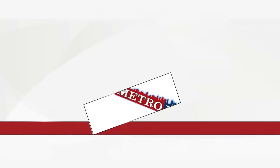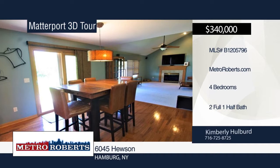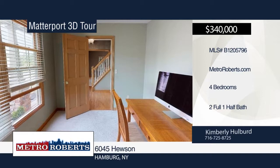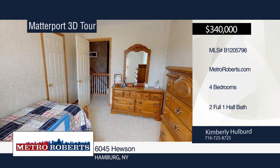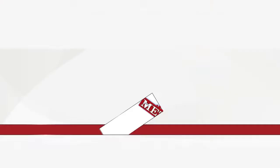Don't miss this beautiful four-bedroom, two-and-a-half bath stone frame residence located in Hillsboro Estate. The fully-applianced kitchen with center island includes a pantry, hardwood flooring, and separate eating area with sliding door leading out to the concrete patio and a wonderful yard that backs up to the woods. The spacious family room features a gas fireplace, surround sound, and cathedral ceiling. There are generous-sized bedrooms, and the roomy master suite has a walk-in closet and bath with whirlpool tub, dual sink, and double closet. Contact Kimberly Hulbert. Matterport 3D tours can be viewed on MetroRoberts.com.